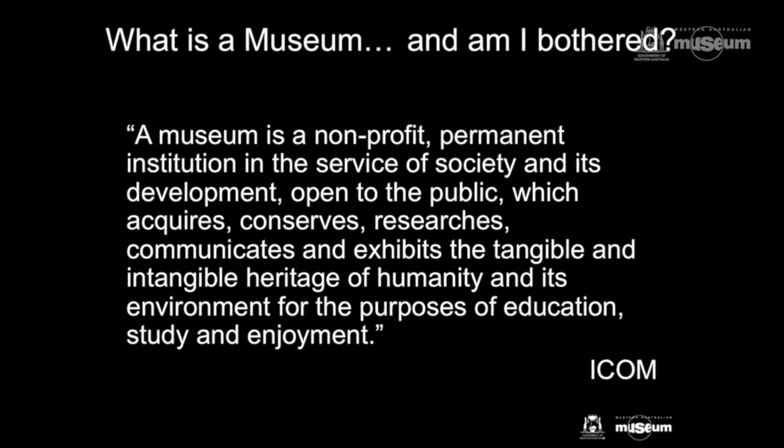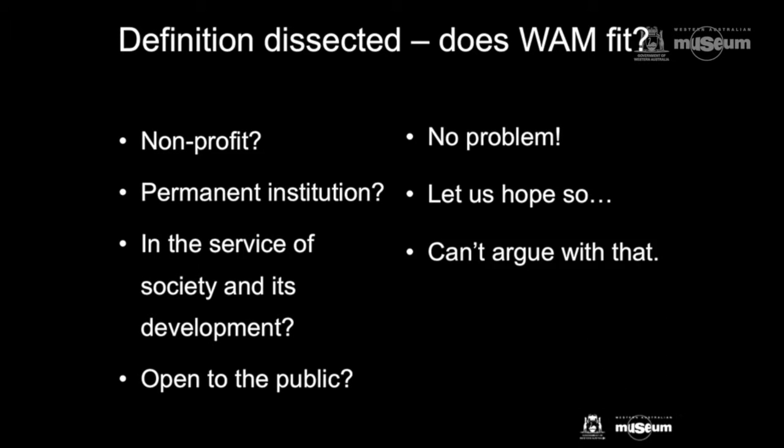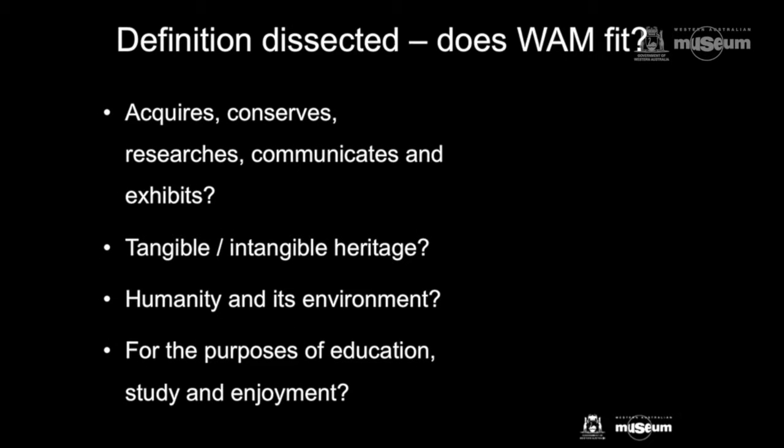I'd like to dissect that in terms of how the WA Museum matches up, and hopefully how it goes beyond that. Is it non-profit? No problem there. A permanent institution? Let's hope so. In the service of society and its development — can't argue with that. Open to the public — of course. Acquires and conserves — absolutely. So we're five down. Tangible and intangible heritage — just don't get me started on that one.